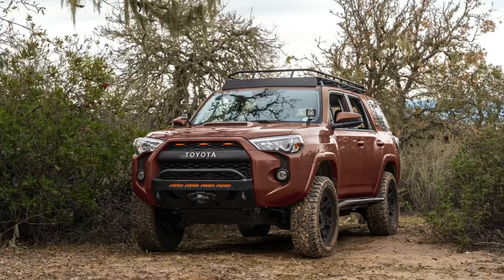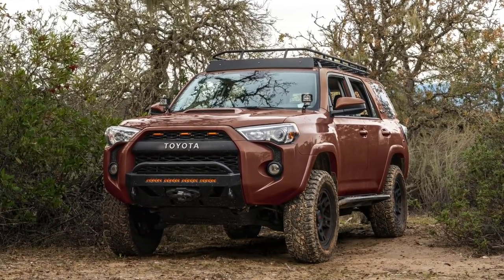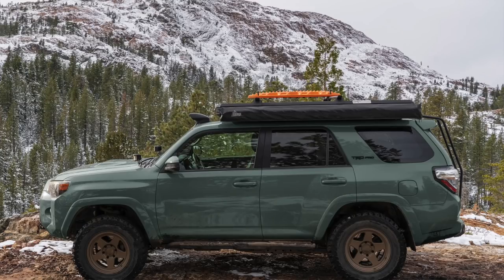Hey guys, how's it going? Welcome back to another video. We are talking about the 2023 Toyota 4Runner, a 5th Gen 4Runner. The 5th Gen 4Runner lives on for another year.